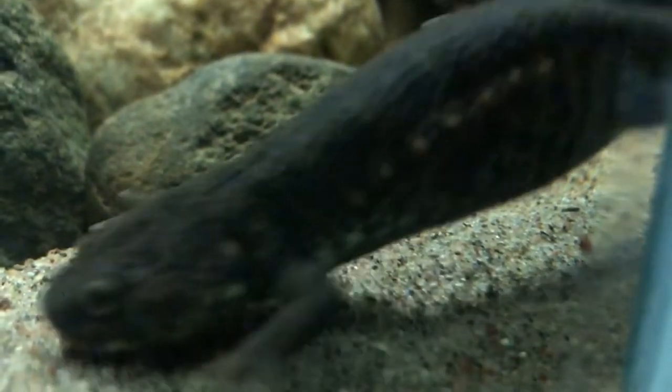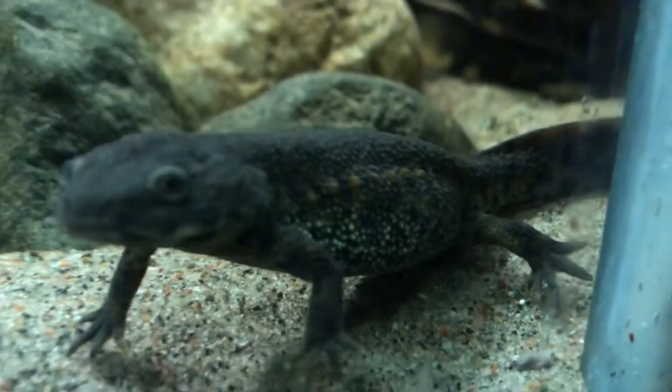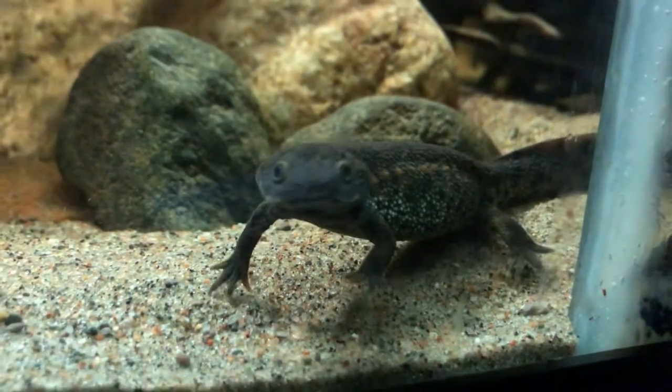Hey guys, welcome back to Matt Keeps Fish. If you're new here, hi! I've got a lot of aquariums going on, and one of them is this big paludarium right here with a new ribbed newt in it — an Iberian or Spanish ribbed newt — and he's just doing amazing.